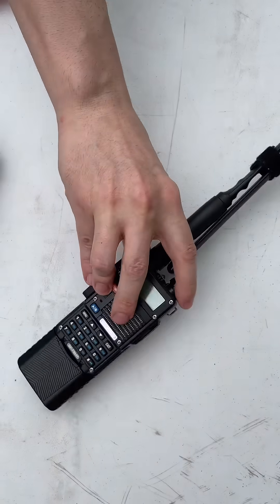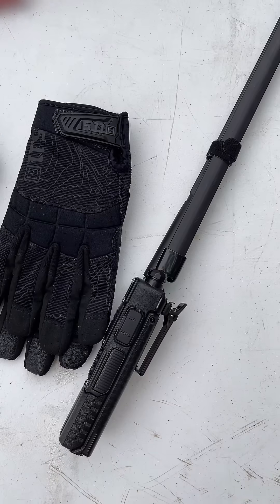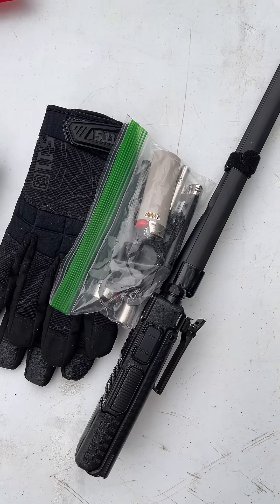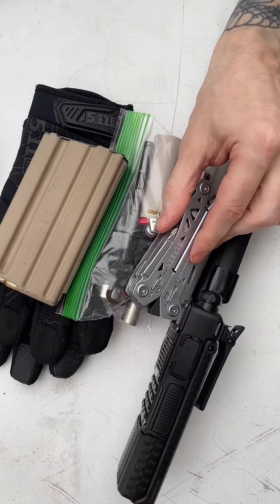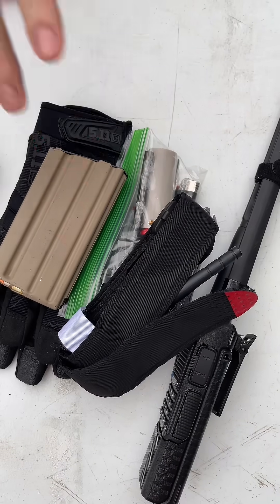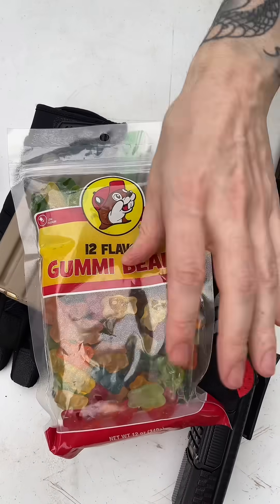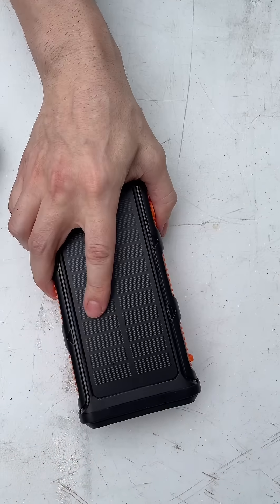To all my preppers out there, I bet you have one of these. I bet you have these. I bet you have this. I bet you have plenty of this. I'm sure you have this. Definitely need one of these. I know you guys have one of these. I know you fat pigs have one of these, but I bet you don't have one of these.